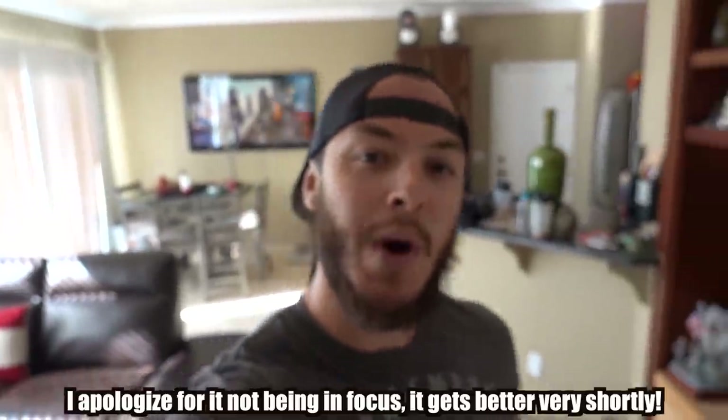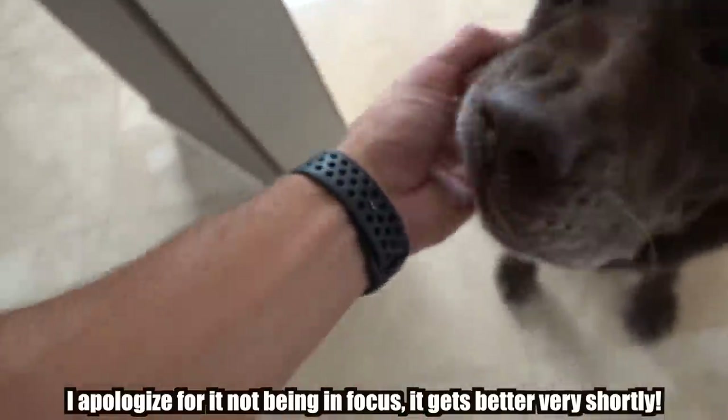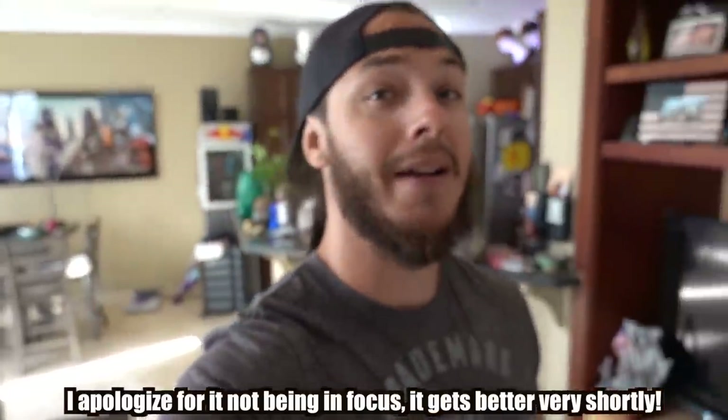What's up and good morning guys, welcome back to another video. Good as always — say hi to the channel, buddy. Gunner's clearly very excited.